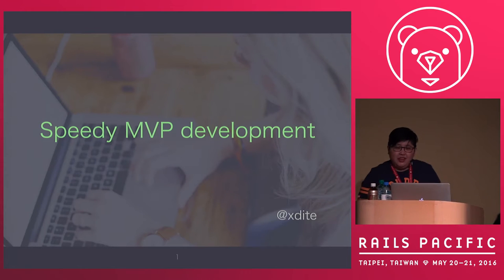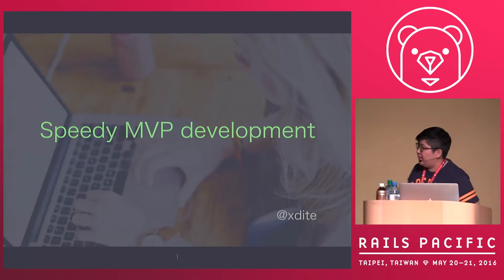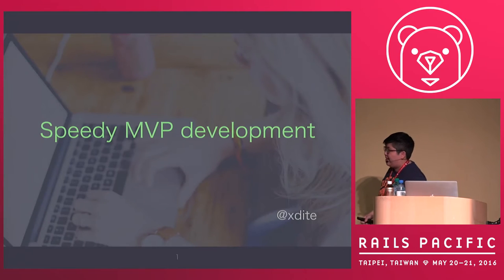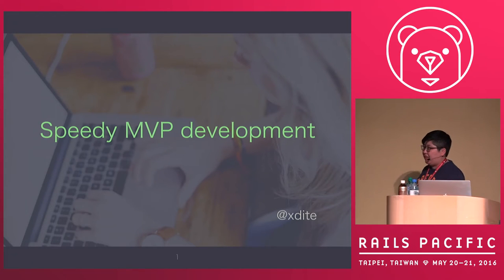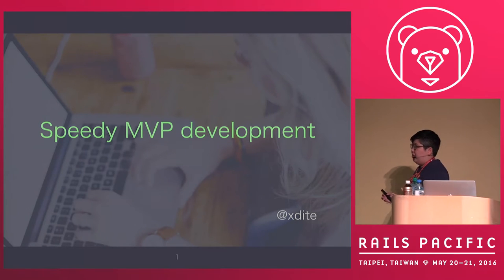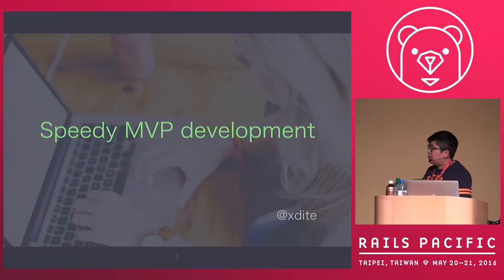Good morning everyone. Today I will talk about speedy MVP development — kind of like how do you build a perfect product in 10 hours, one day, or a month. So given the estimated time, you can build the perfect product.